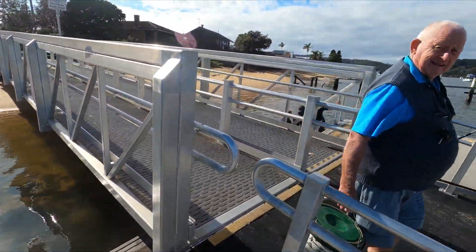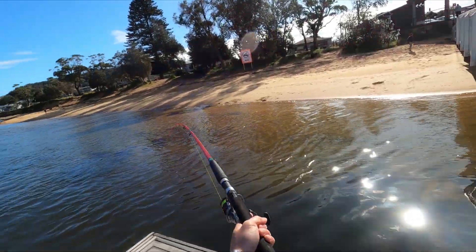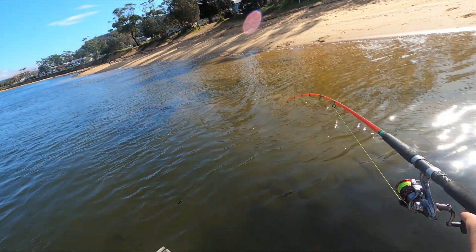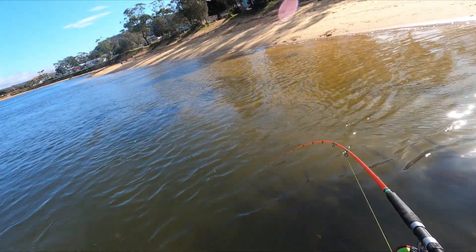I'm gonna bring it to the shore — he's fighting really hard! Oh, it's a big, big thick one. I have to go to the shore.